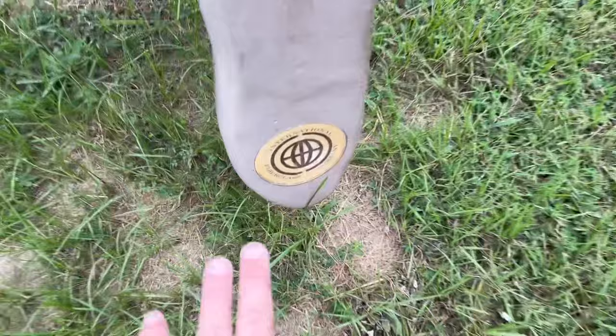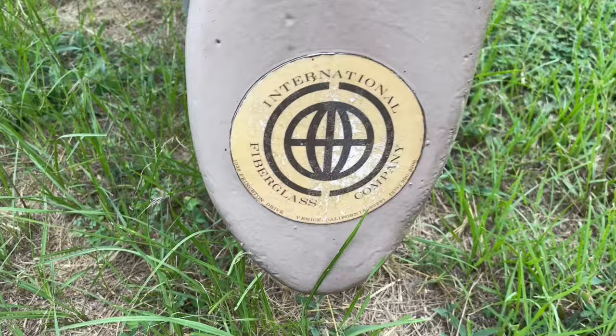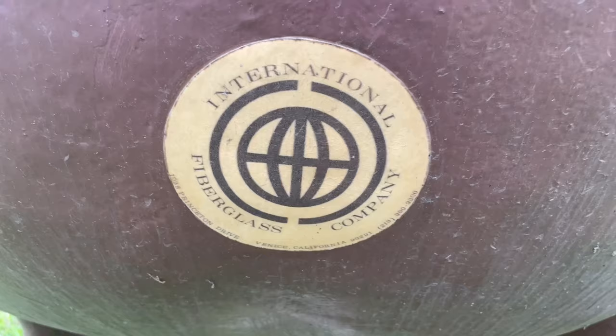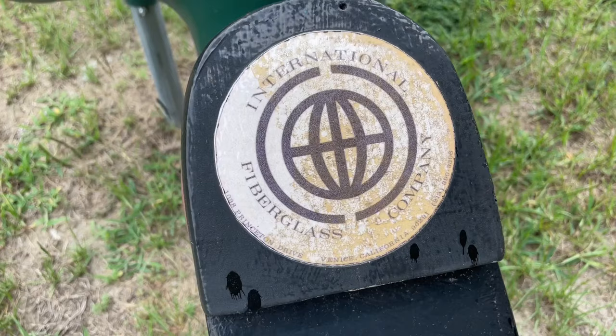On the back of the fiberglass statues, it actually has the emblem of the company who made them: International Fiberglass Company from Venice, California. There's their address, there's their phone number. I'm actually noticing this on the back of every single one of these — there's one on Yogi's butt back here as well, and one on the back of the ranger here. International Fiberglass Company. That is cool.